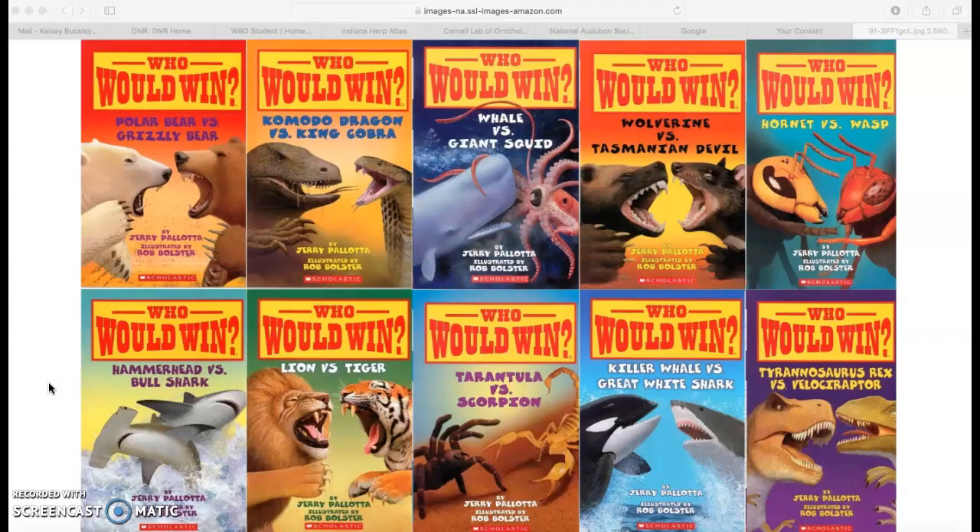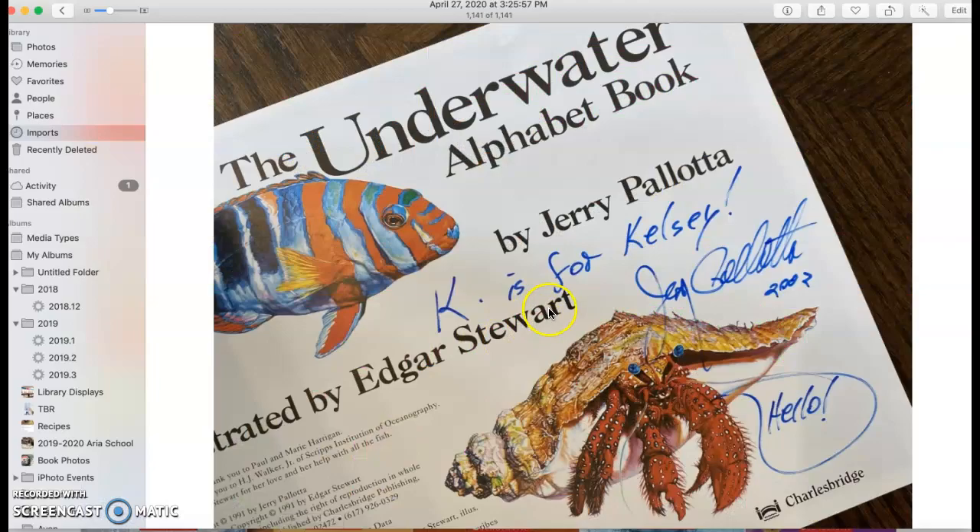Remember, the more evidence you have and the stronger the evidence, the more likely you are to win. I also am excited because Jerry Pallotta, the author of these books, is someone that I have a signed copy of one of his books from my childhood that my mom gave me. So that's pretty fun and exciting.